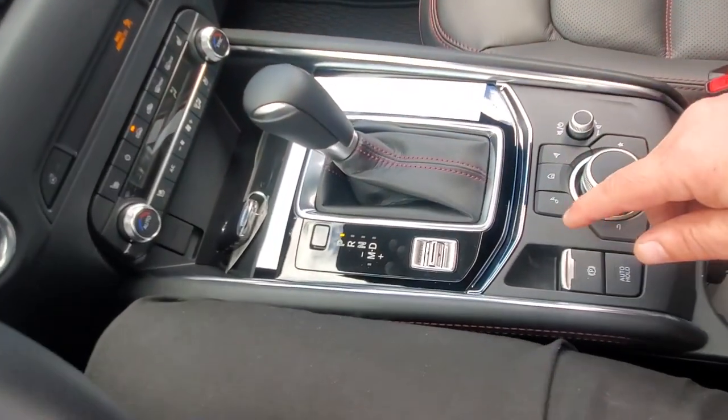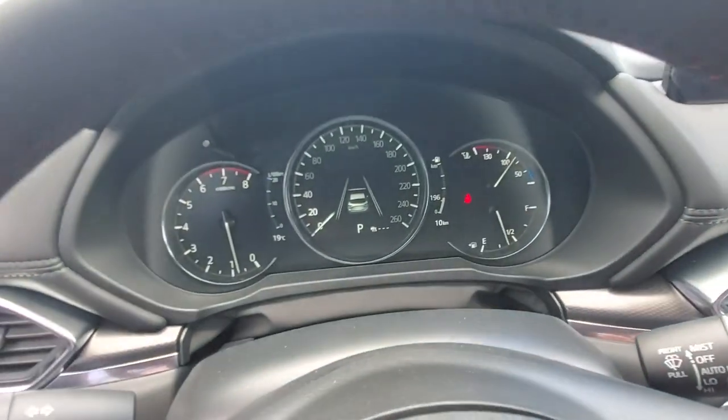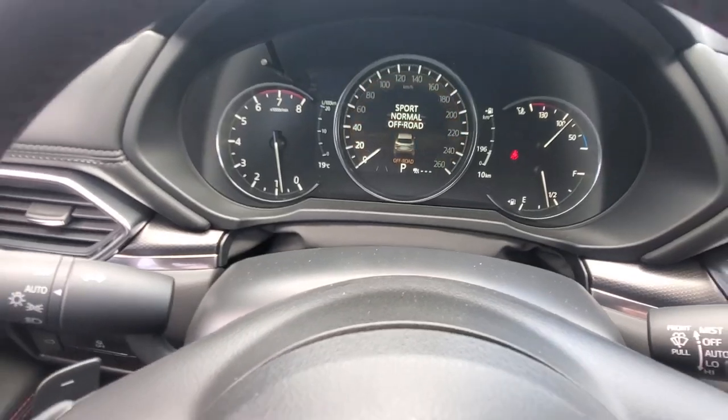It's a six-speed automatic transmission with multiple drive modes. Sport mode turns the cluster red and keeps the RPMs higher for more spirited driving. Normal mode is your everyday setting. Off-road mode turns the cluster brown and locks the rear differential for full-time four-wheel drive.